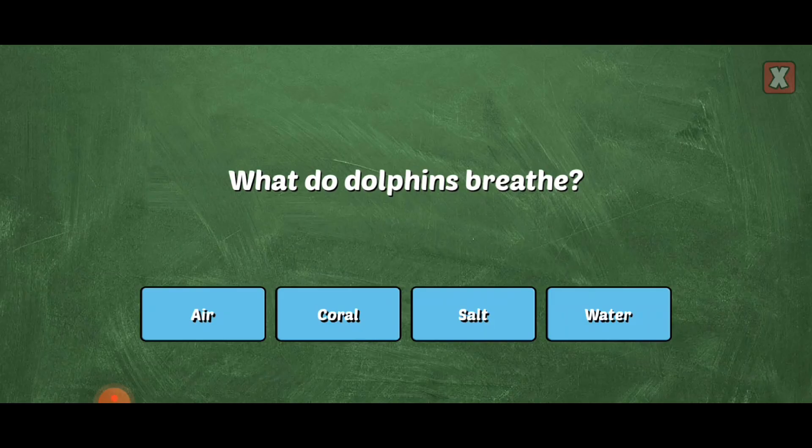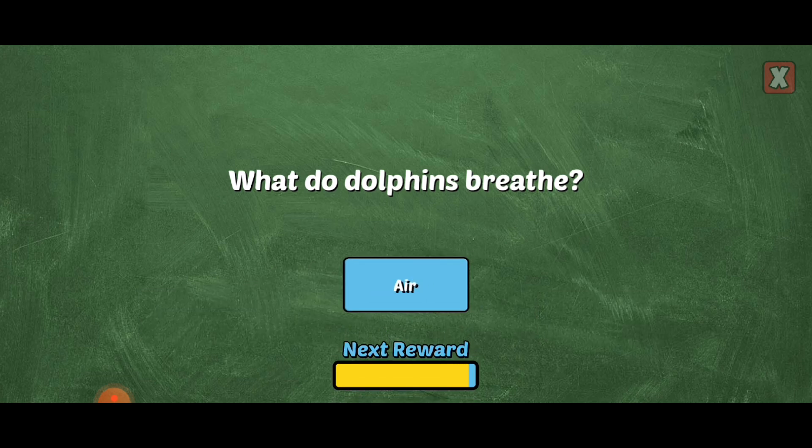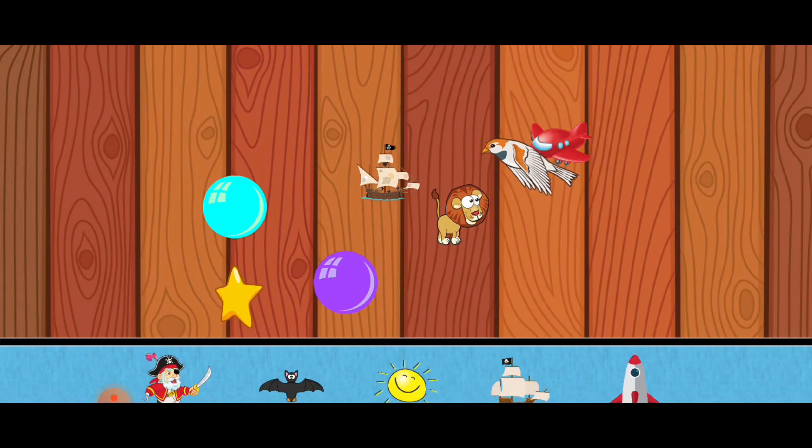What do dolphins breathe? Right. Dolphins are mammals and can breathe air just like humans. Pick a new sticker.